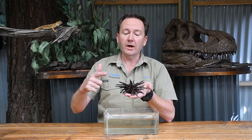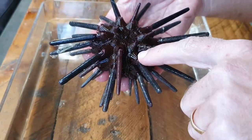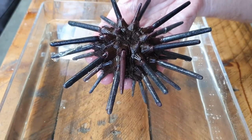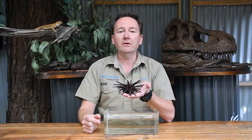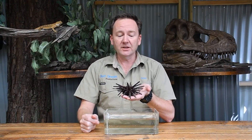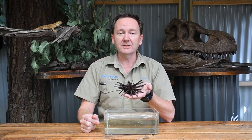Most sea urchins do have quite sharp spines, but you can see the spines on these guys — they're blunt and they're quite hard. If you do walk on a sea urchin, it can be very painful. The spines do break quite easily, but it doesn't worry the sea urchin because those spines can grow back.